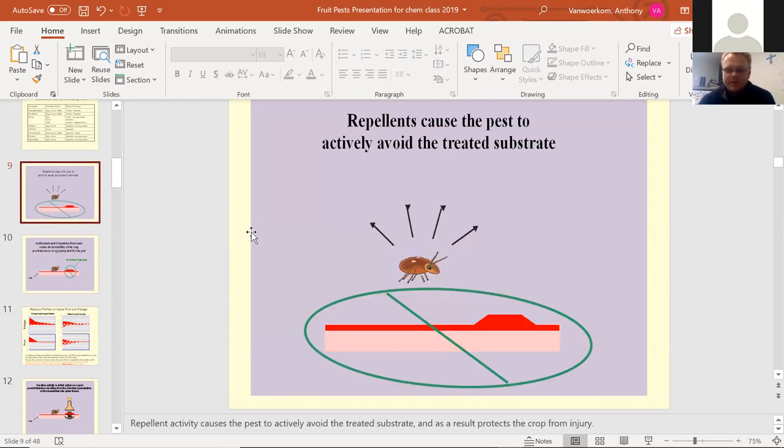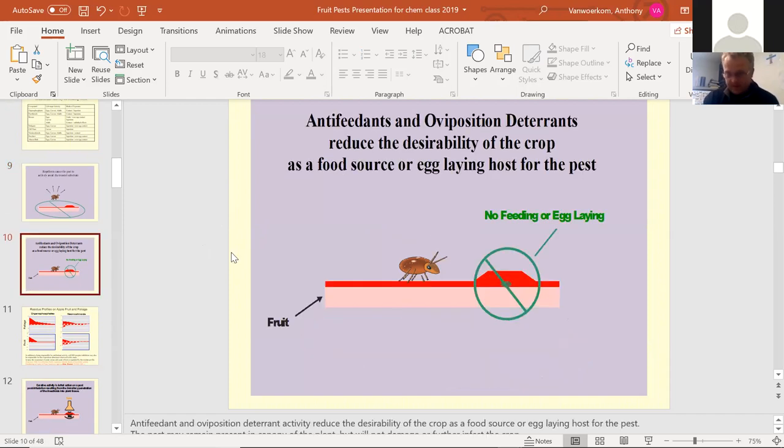A repellent causes the insect to avoid the substrate totally, like DEET in mosquito spray — they don't like the smell or taste, so they just fly away. Anti-feedants or oviposition deterrents reduce the desirability of the crop as a food source or egg-laying host for the pest. They don't want to lay an egg on it because it's not safe — they can smell it, taste it, sense that it's not a good spot to lay an egg or feed.